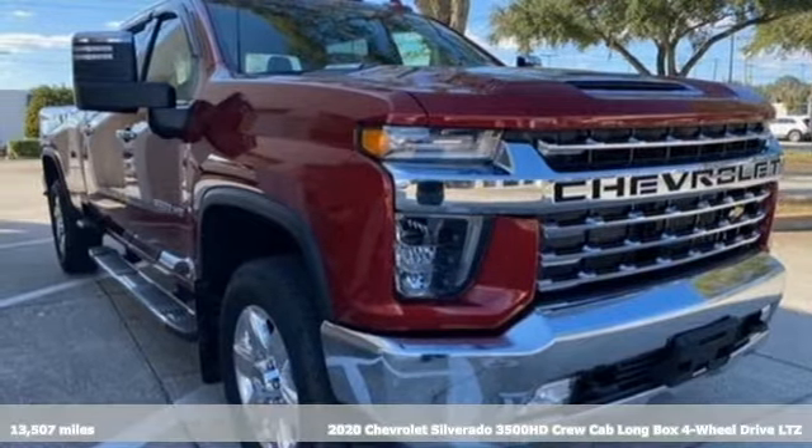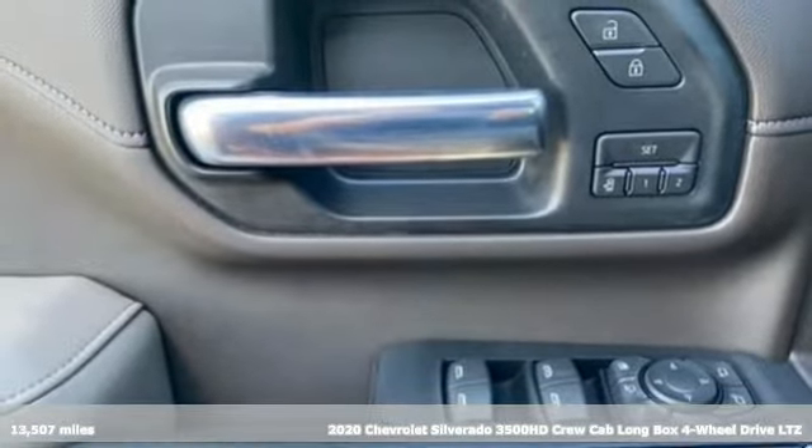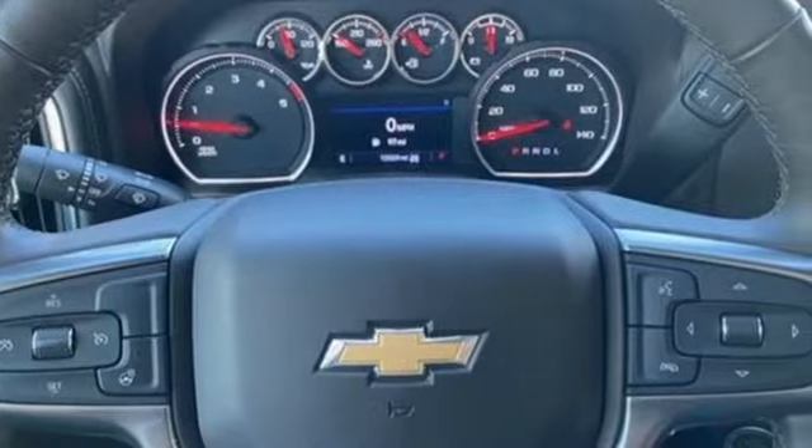Here's a 2020 Chevrolet Silverado 3500 HD. When your job calls for muscle, this truck over delivers. And with features like these, every drive's a pleasure.